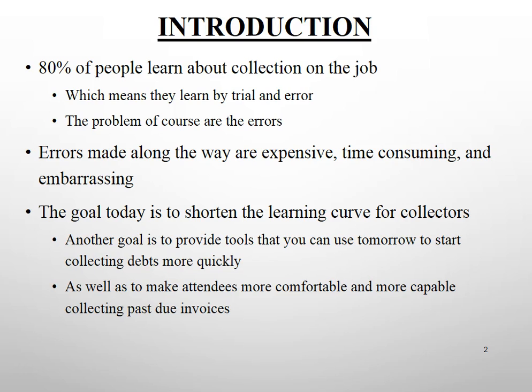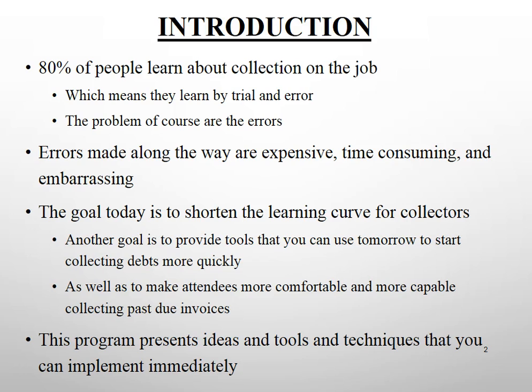The goal today is to shorten the learning curve for business-to-business debt collectors, and to provide tools you can use beginning immediately to start collecting debts more quickly. The program presents ideas and techniques you can implement immediately. Ideas that don't get implemented promptly don't get tried promptly and don't ever get implemented — and that's very unfortunate, but it's also true.